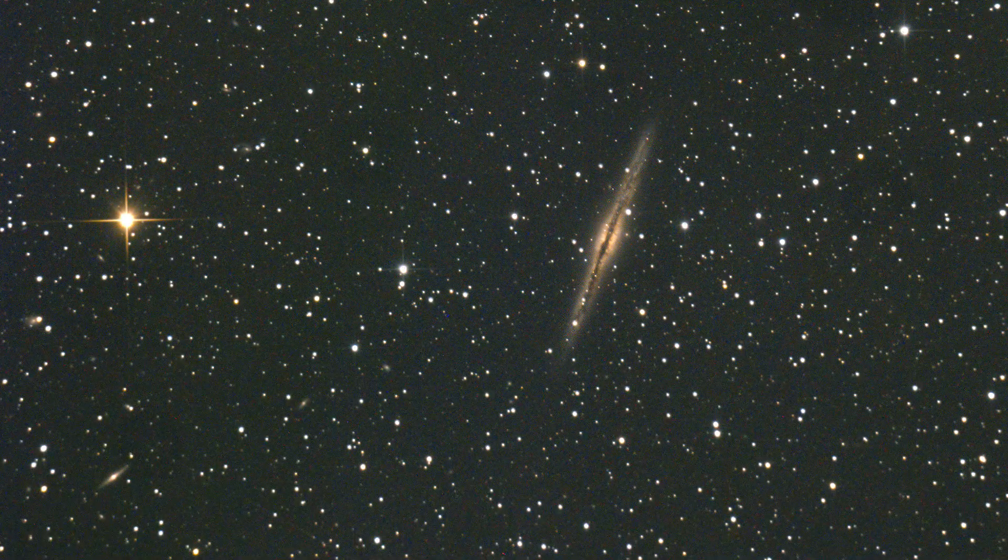It's just one of those really nice galaxies to observe at this time of year. When you get into autumn and you're looking around at Andromeda and its satellite galaxies, if you want something to put a bit of magnification on or a bit of a challenge, this is a really good one to go for.